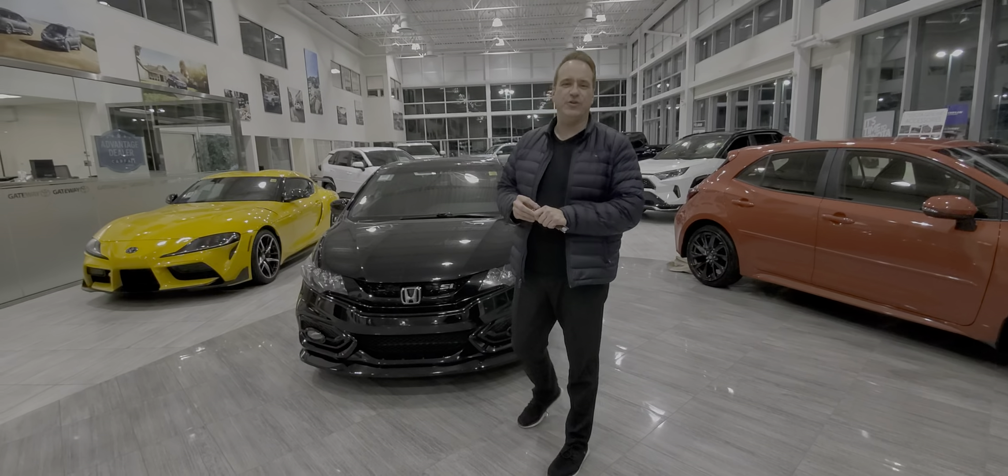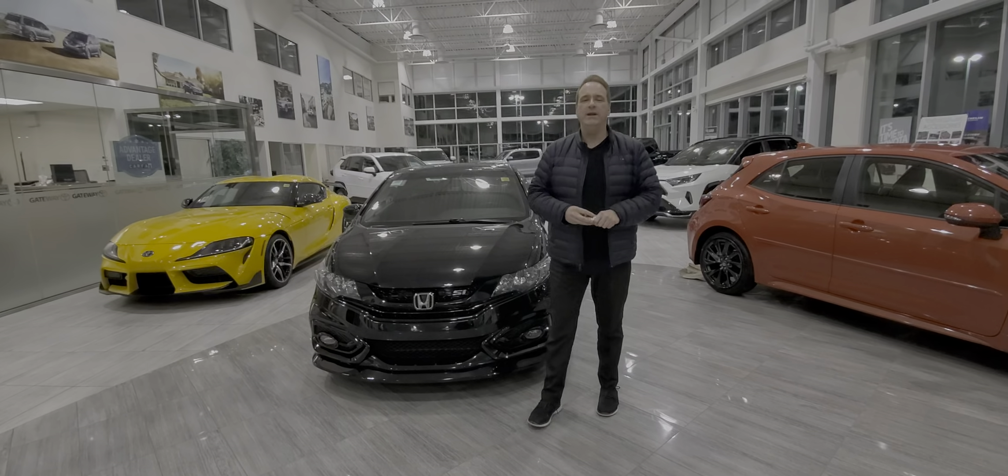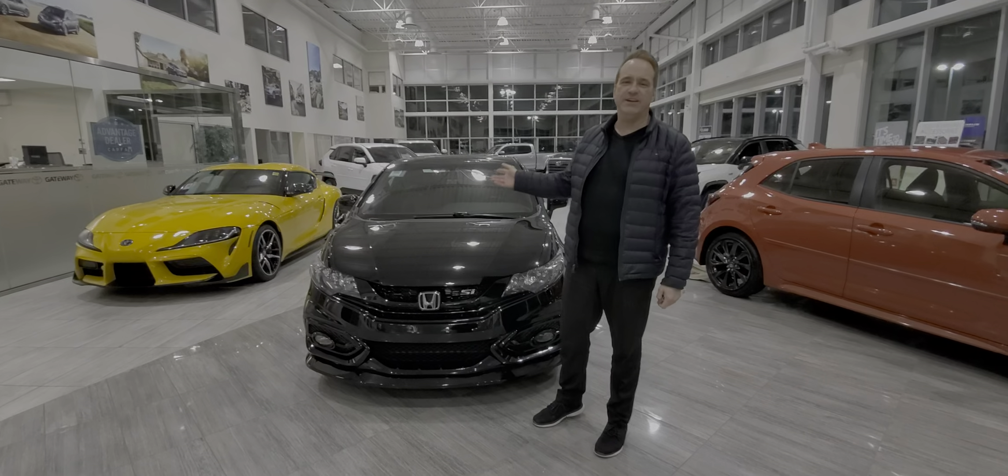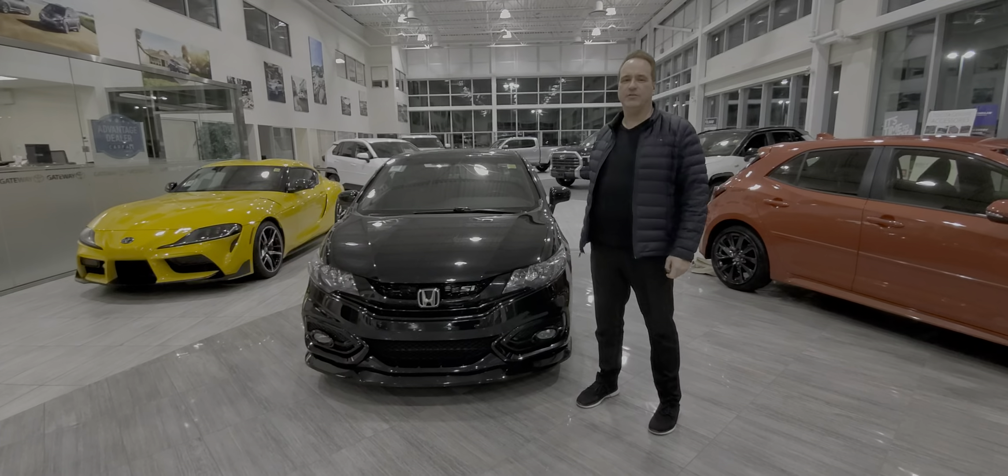Hi, Andrew here at Gateway Toyota. I'd like to show you another fantastic vehicle we have in our pre-owned inventory. This is a 2014 Honda Civic Si and it's absolutely gorgeous.